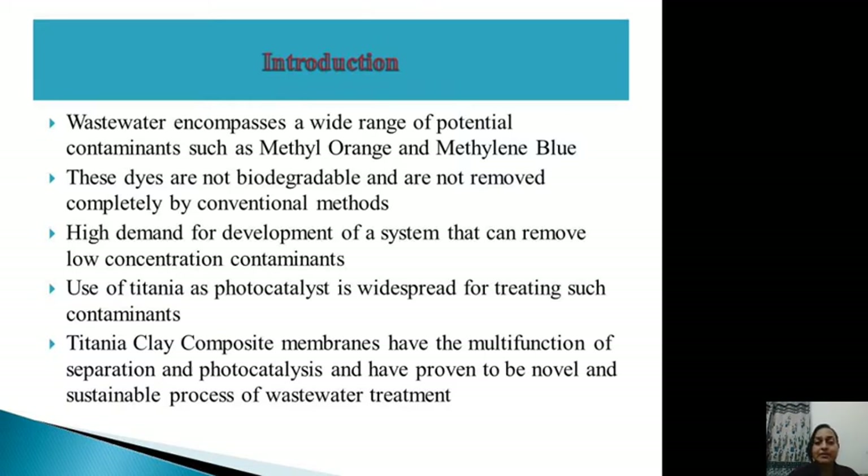Titania has been used as a widespread photocatalyst for treating such contaminants, but since its surface area is small it needs further enhancement. Also, titania cannot be separated completely from the wastewater by adsorption. That is why this work focuses on developing an alternative method — the titania-clay composite membrane — which can serve the dual function of separation and photocatalysis, proving to be a novel and sustainable process of wastewater treatment.